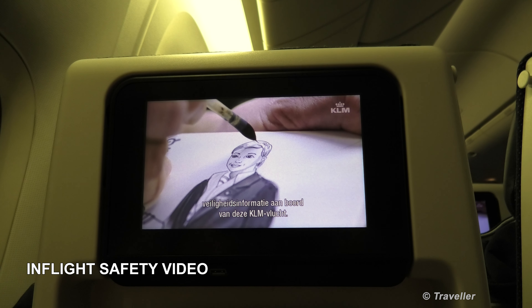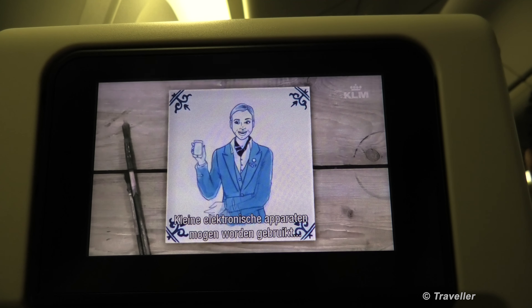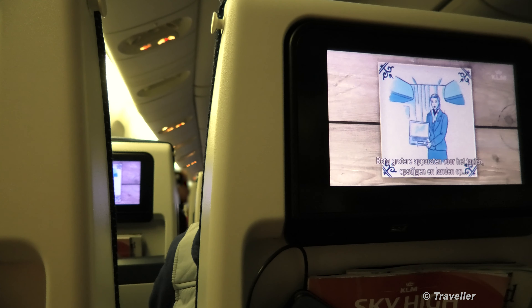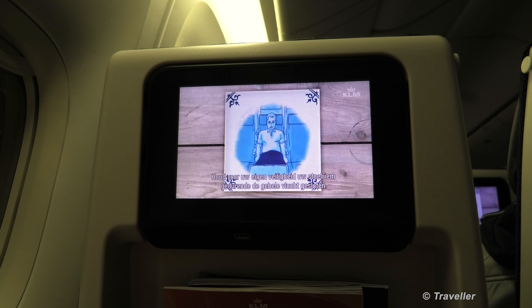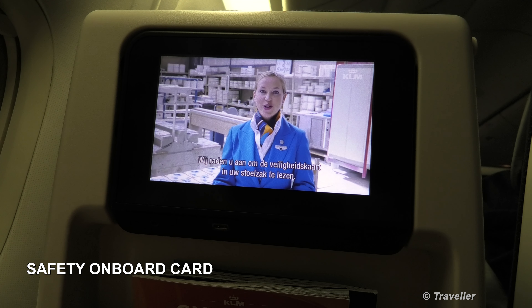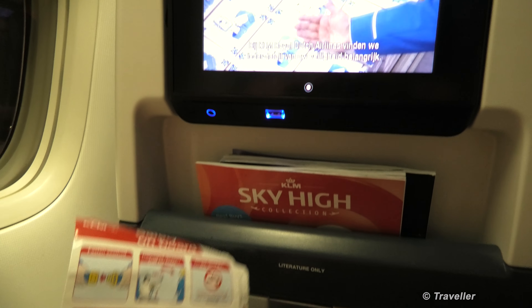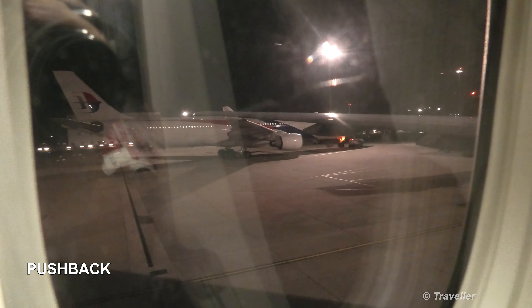Sounds like the captain is welcoming us. We're trying to look as natural as possible. Here we have the in-flight safety video. Small electronic devices may be used at all times when set to airplane mode. Larger devices such as laptops should be stowed before taxi, takeoff, and landing. Whenever the seatbelt sign is on, your seatbelt must be fastened. At KLM Royal Dutch Airlines we care about every little detail of your flight safety. Pushback has begun.